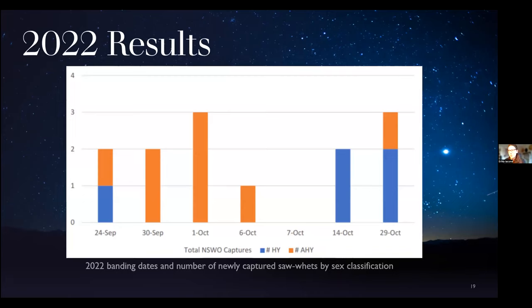Now diving into our results from 2022. Banding began on September 24 and we concluded on October 29. Snow accumulations in the park prevented us from banding well into November. A total of 13 sawwhet owls were captured and banded over seven total nights of monitoring. On October 7, there were no owls captured. One repeat capture — an after-hatch-year female — was captured twice: first on September 30, and again on October 6, suggesting she was foraging in the area before potentially moving on.